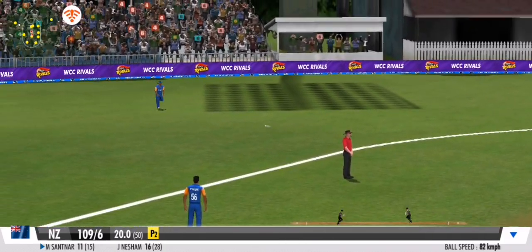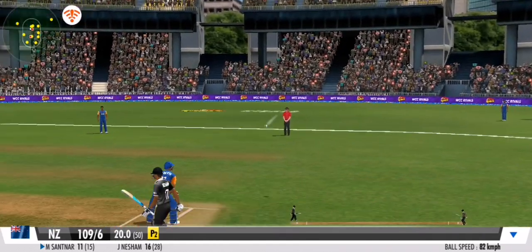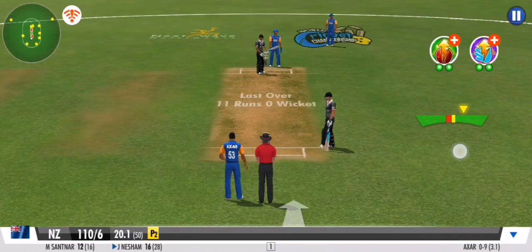Quick shuffle and it's on the wrist — flies down the leg side. That's a good throw by the fielder, gets it right back at the stumps.